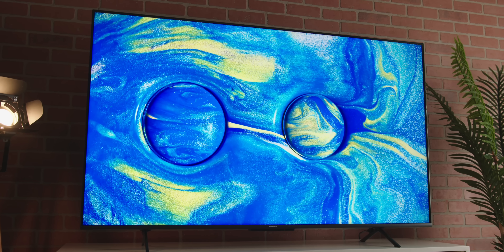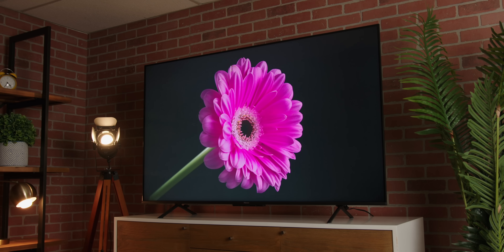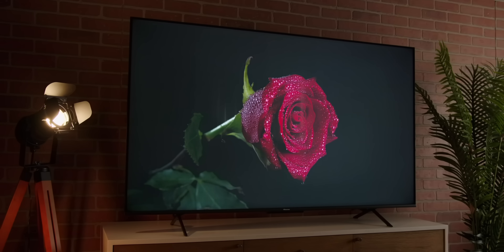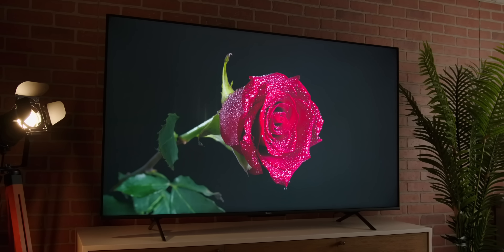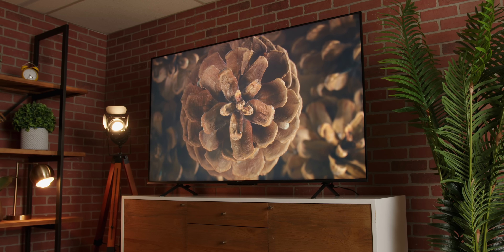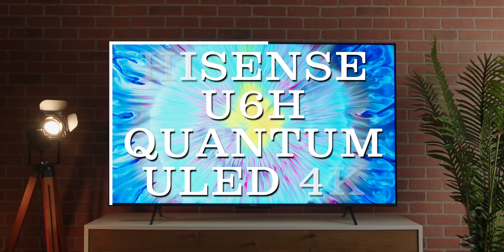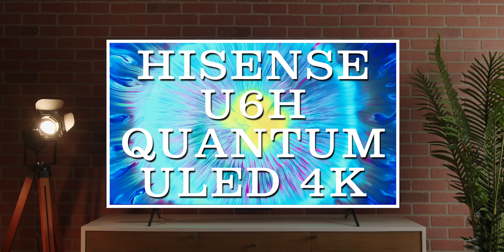Thanks to Hisense for sponsoring this video. At this point, it seems like I've reviewed an endless amount of TVs, especially recently. Every TV that comes into the studio does seem to be more and more expensive and cutting edge. But there's still a gigantic section of new sets out there not getting enough love — dedicated to the budgetary side, still punching far above their weight class. Today I'm talking about one of those TVs: the Hisense U6H Quantum ULED 4K TV.